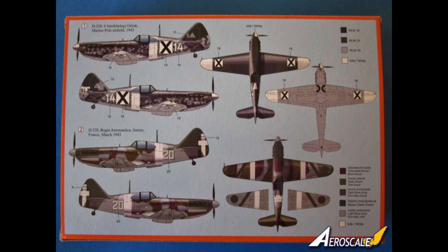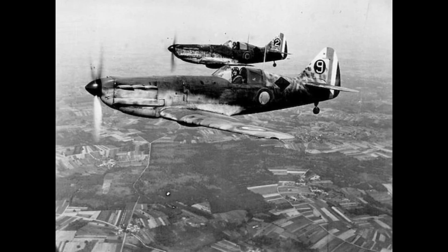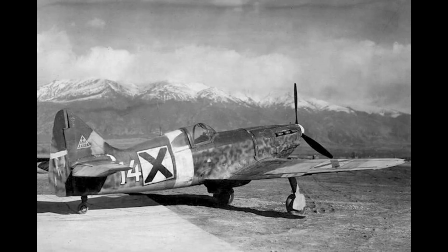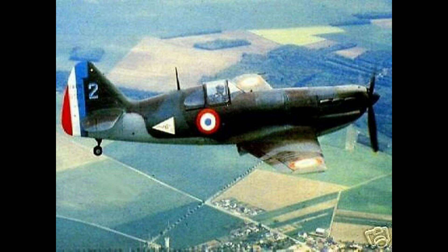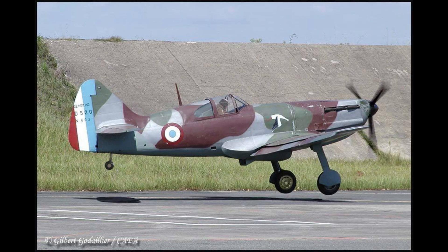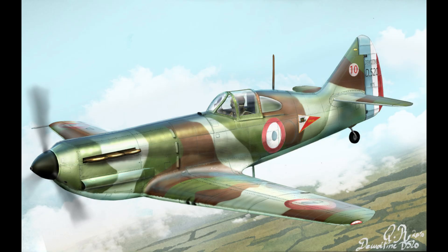Despite its slower speed compared to the German Messerschmitt Bf 109, the D.520 boasted superior maneuverability, making it effective in dogfights. Production delays meant only a small number of D.520s were available during the Battle of France. By the time of the armistice in June 1940, 437 had been built, though most saw limited combat.